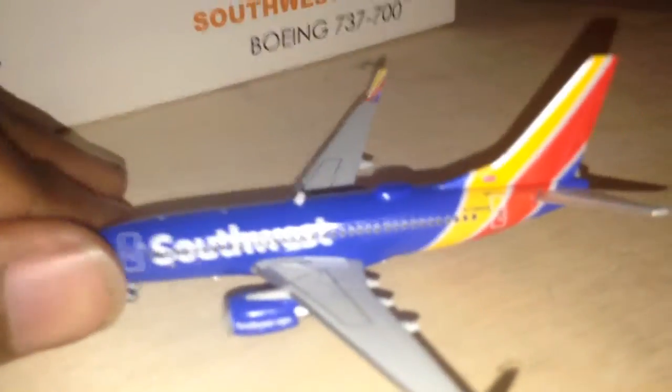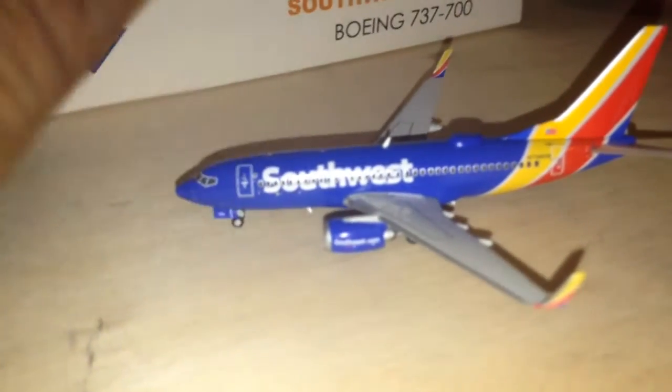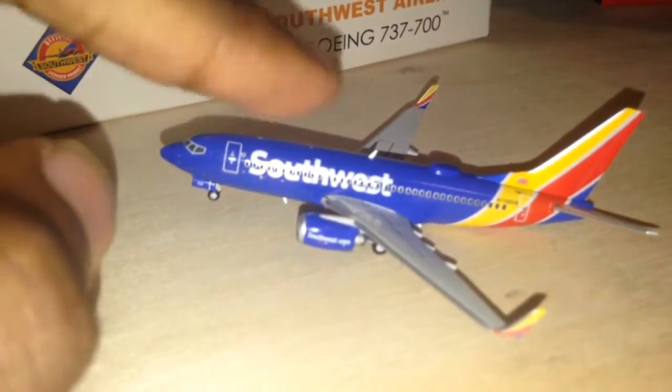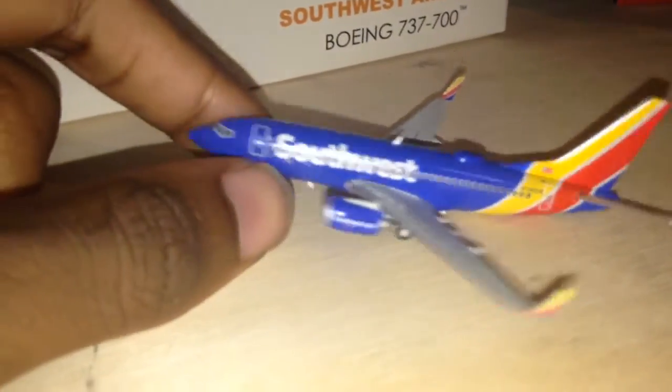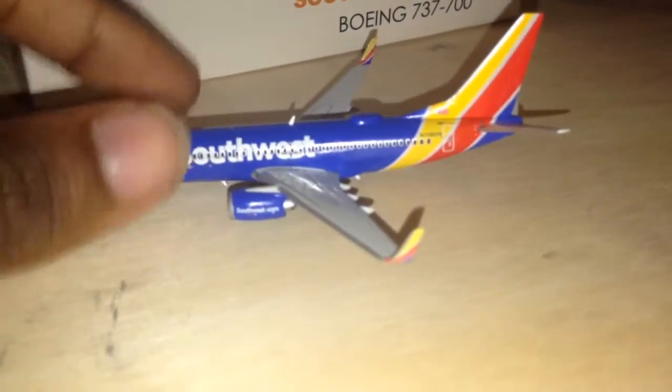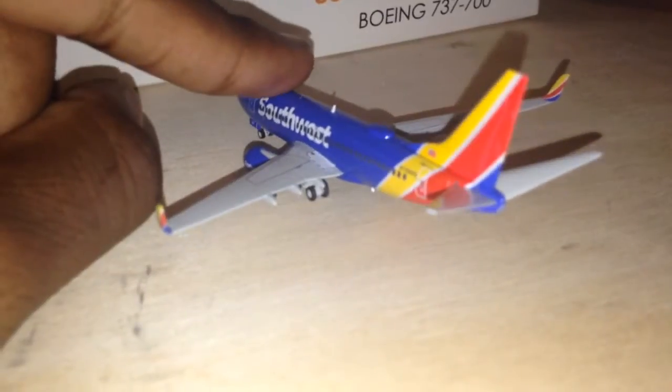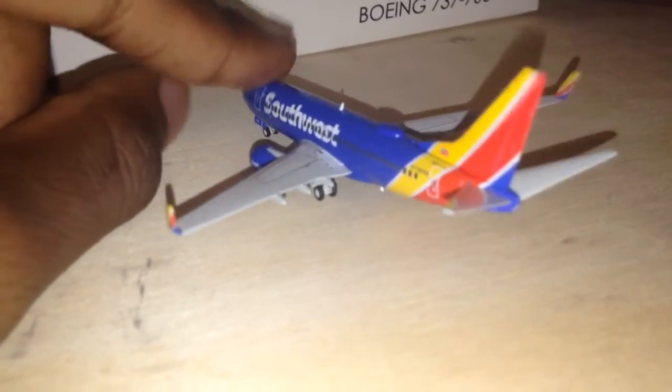As with the 737-700, model-wise, this is an issue. These planes are tail-heavy, and if you put them in a certain spot — like that — they don't stay.